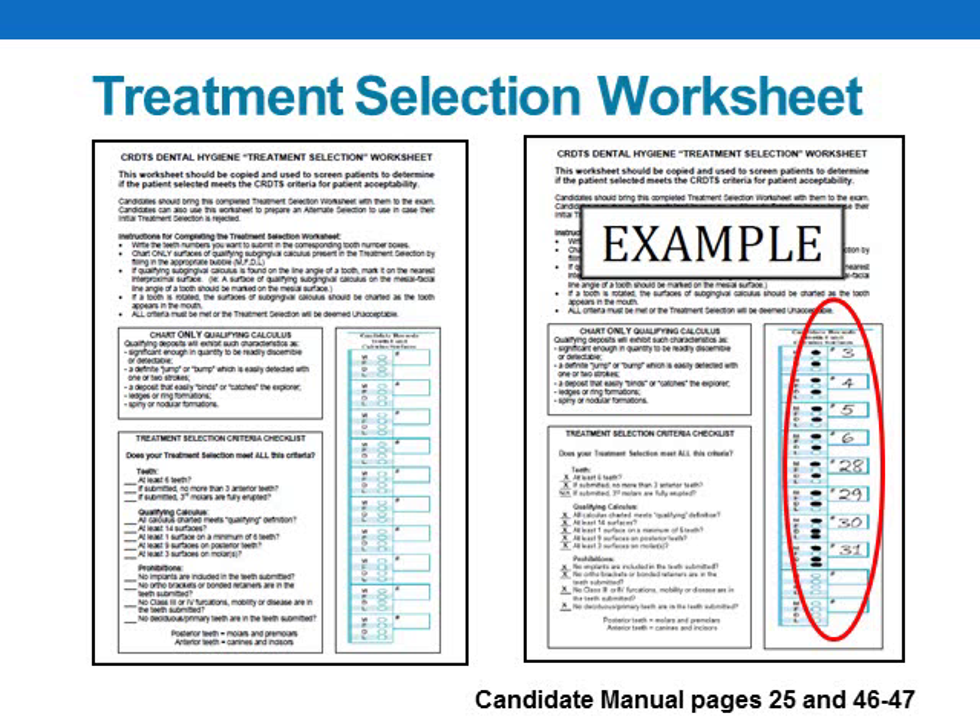Remember, examiners will not see your worksheets. What you think and what you charted is important, but ultimately it boils down to what 3 independent examiners think. Three examiners will independently chart the qualifying calculus on each tooth you submit for treatment. If 2 out of 3 examiners find qualifying calculus on a surface, it counts. You will not know nor will you be told where or how many surfaces of qualifying calculus the examiners found. In this example, we'll pretend the examiners found qualifying surfaces on the lingual of tooth 29 but found no qualifying calculus on the mesial surfaces of teeth 5 and 6. Would that treatment selection still qualify? Yes — because examiners ultimately found 16 surfaces on posterior teeth, 8 of which are on molars, and 17 total surfaces.